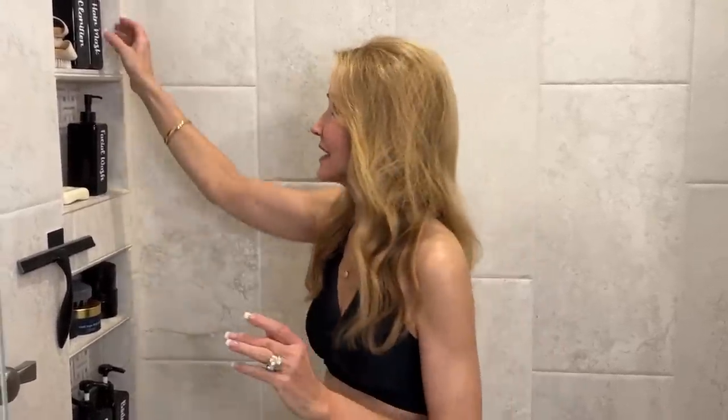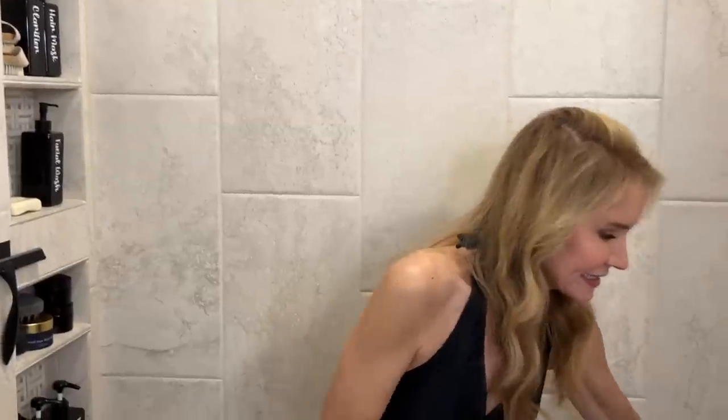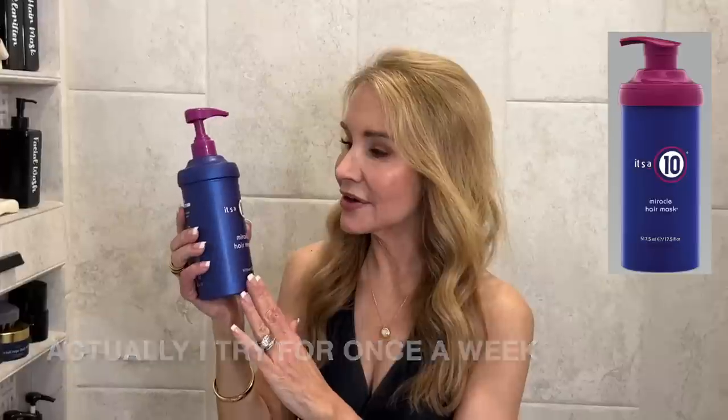I shampoo twice a week, and once a week I strive to use a hair mask. What's in that container is my absolute favorite hair mask — the It's a 10 Miracle Hair Mask. I've been using this for probably a year and a half every other week, and I think it does beautiful things for my hair. I've tried other hair masks and deep conditioning products and I've never really gotten the results that I get out of the It's a 10. It is a little pricey, but to me it's worth it.